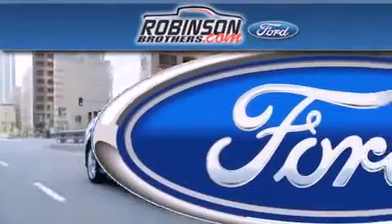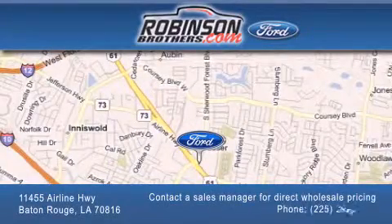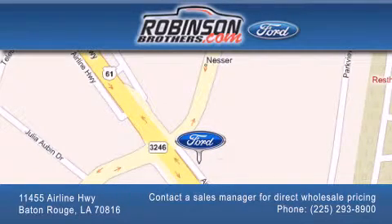Please contact our Business Development Office at 225-293-8900 for special wholesale pricing. Give us an opportunity to earn your business. We'll see you next time. Thank you.